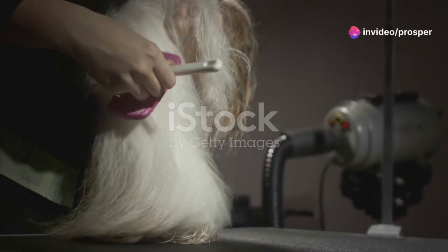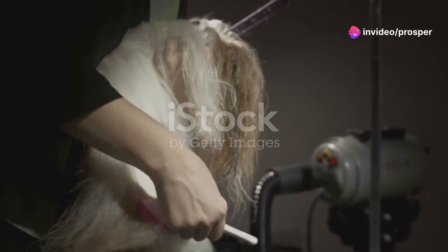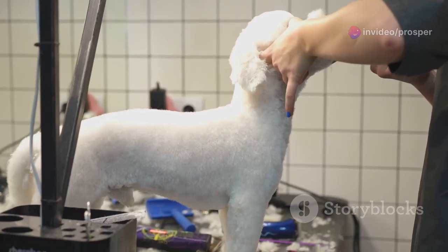Hey everyone! Today I'm going to share some essential tips and tricks on grooming your furry friend to keep their coat shiny and healthy. Let's dive right into it.